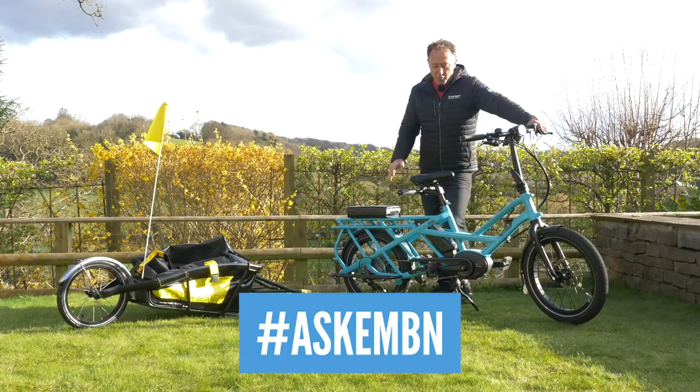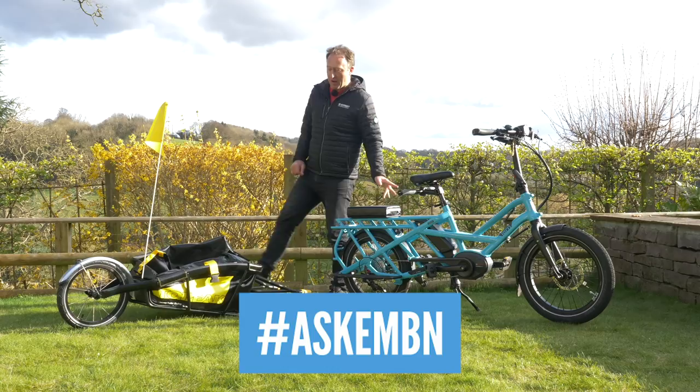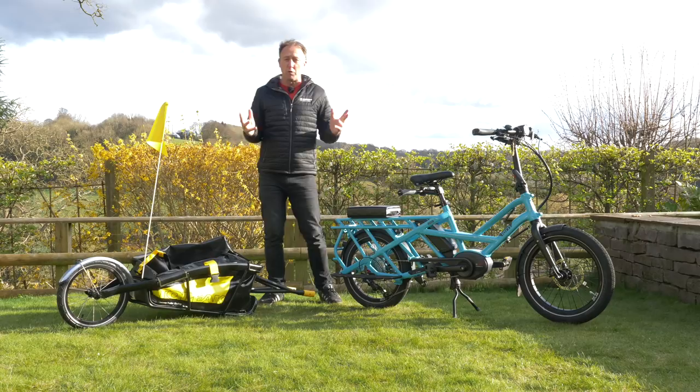Hi, and welcome to today's Ask EMBN. On today's show, we're going to be looking at e-cargo bikes and trailers, both great ways to get your shopping in and also giving you a workout at the same time. Remember, more shopping, more workout.